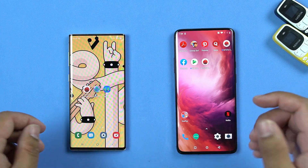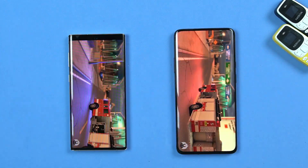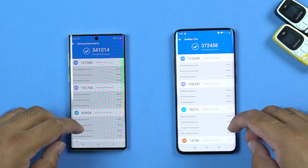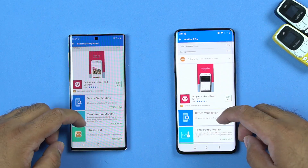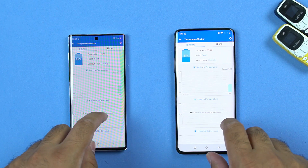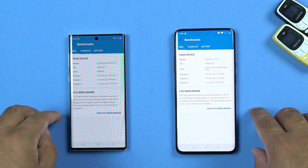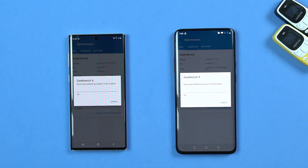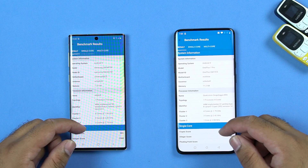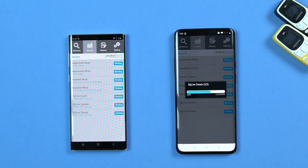Then I ran the 3DMark benchmark test. As you know, this is a huge test and puts the phones through a lot of stress. The OnePlus 7 Pro with the Snapdragon 855 completely smashed the Note 10, and it also maintains great battery and CPU temperature under that load. For the Geekbench 4 test, the OnePlus 7 Pro once again beat the Galaxy Note 10. Lastly for Android Bench, it was a close call — the results were almost similar.